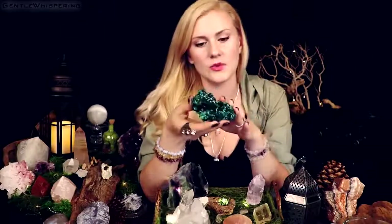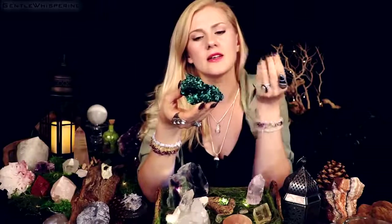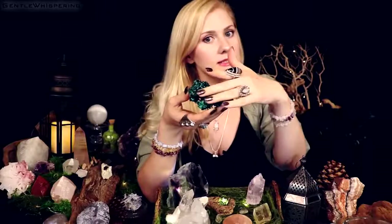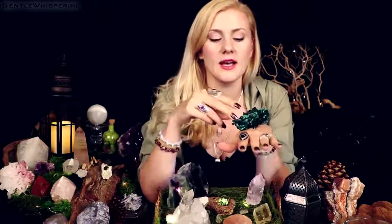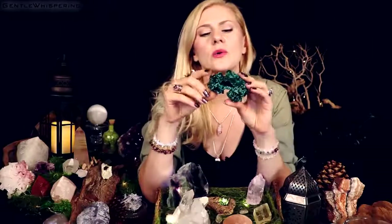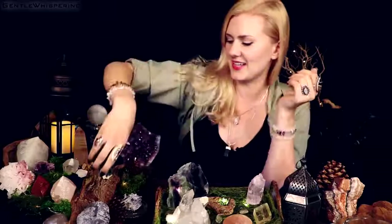I would suggest placing it either on the third eye to activate visualizations, or on the solar plexus to help process any emotional trauma or negative feelings. As a dense, non-translucent stone, it absorbs energy rather than emitting it like clear quartz. You can place it on parts of your body that need to remove pain or aches. Afterward, cleanse it with lukewarm water or smudging — but nothing with salt, remember that.